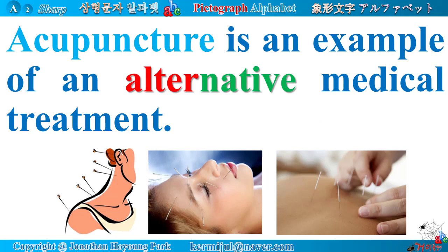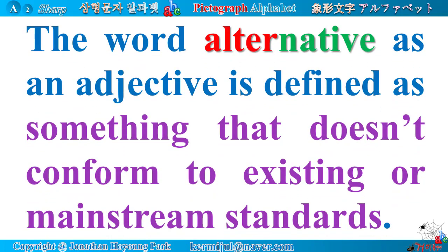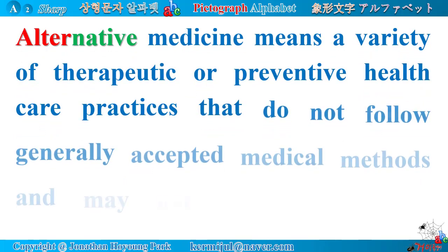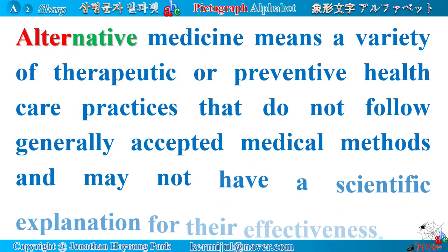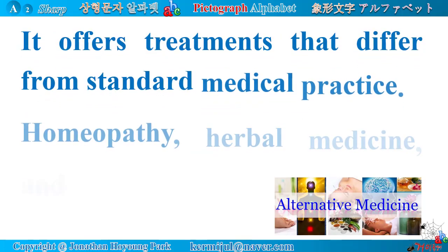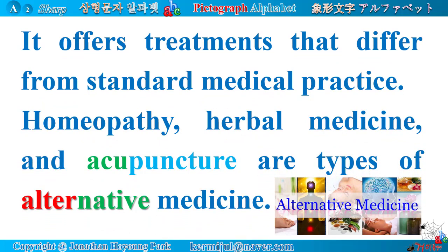Acupuncture is an example of an alternative medical treatment. The word alternative as an adjective is defined as something that doesn't conform to existing or mainstream standards. Alternative medicine means a variety of therapeutic or preventive health care practices that do not follow generally accepted medical methods and may not have a scientific explanation for their effectiveness. It offers treatments that differ from standard medical practice. Homeopathy, herbal medicine, and acupuncture are types of alternative medicine.